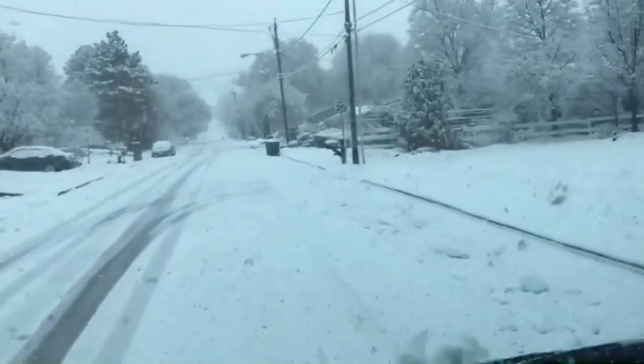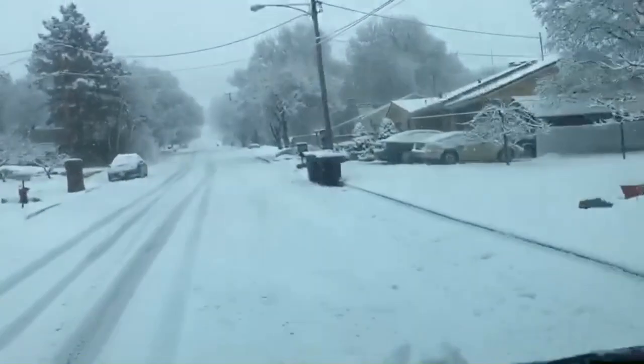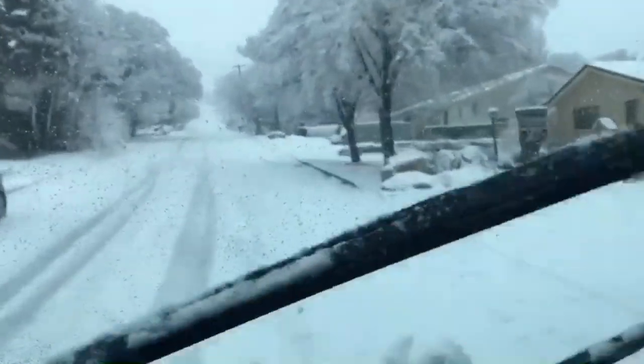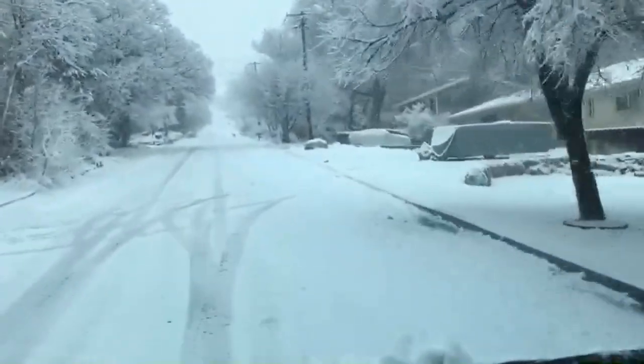All right, this is Shiloh with Getaway Vans. I just wanted to give you guys a quick video tour of how the ProMaster body front-wheel drive with studded snow tires does in the snow.